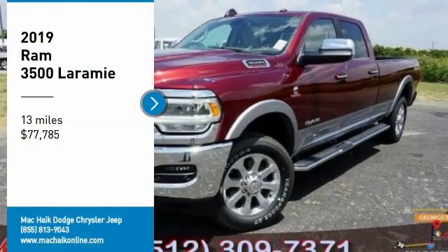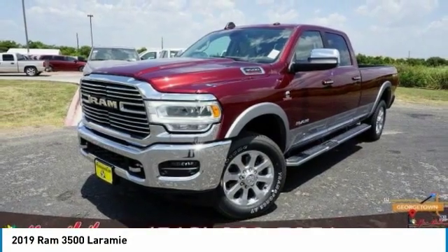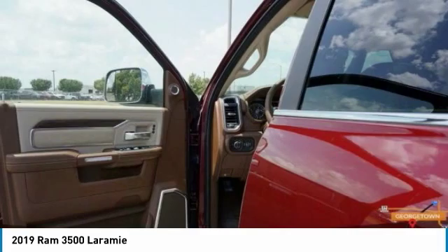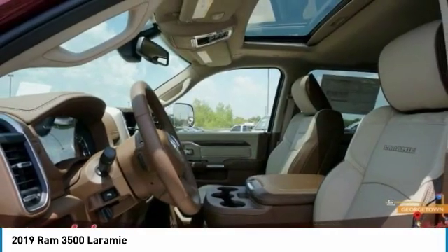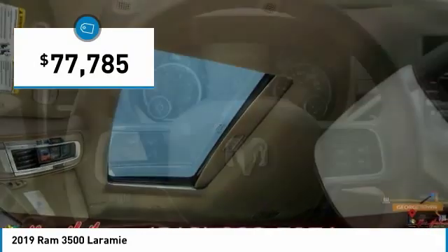Stop by and take a look at the 2019 3500. Ram 3500 is a solid option for truck buyers in need of hauling capacity and serious towing. With names like Hemi and Cummins under the hood, there is plenty of muscle to back it up. And it is priced below $80,000.